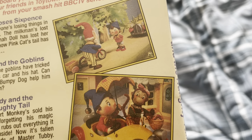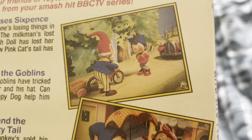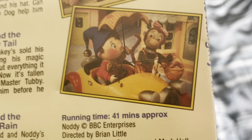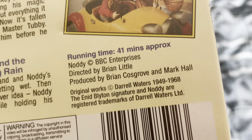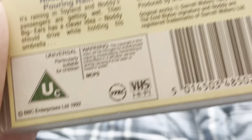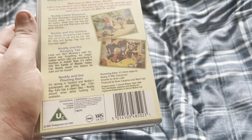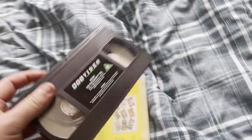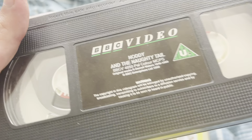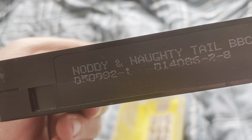Down here we have some pictures from some of the episodes. This picture is from Noddy Loses Sixpence, and this picture is from Noddy and the Pouring Rain. It is on for approximately 41 minutes, and it was released by BBC Video in 1992.